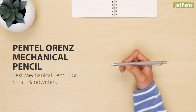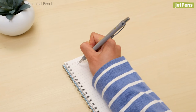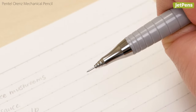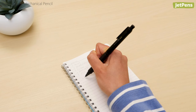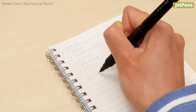Best Mechanical Pencil for Small Handwriting: If you have tiny handwriting, the Pentel Orens is the pencil for you. It's the only mechanical pencil that can use delicate 0.2 mm lead, thanks to its sliding lead sleeve. There are four different body styles, but our favorite so far is the Orens Nero. This futuristic pencil automatically extends the lead every time you lift the tip from the paper.